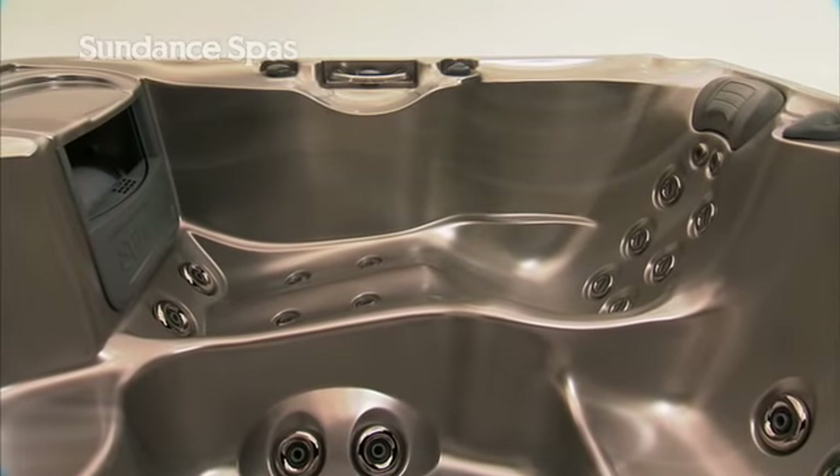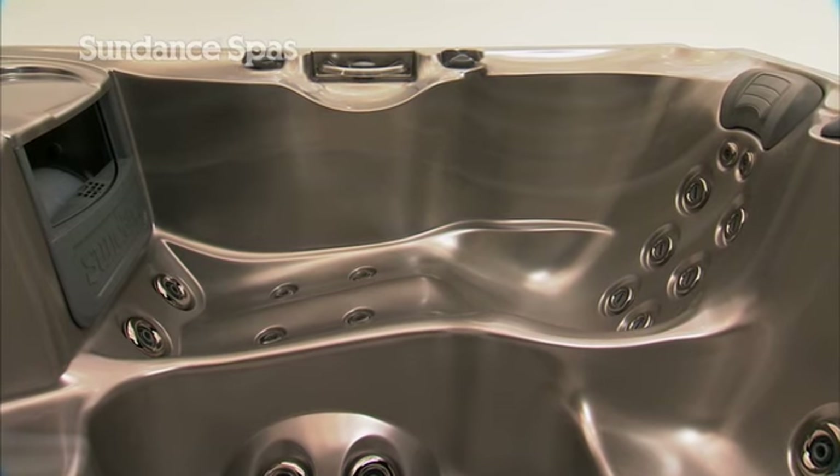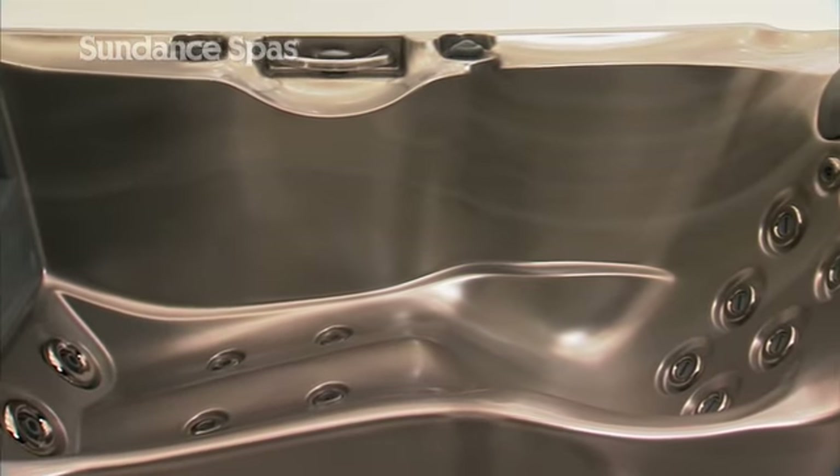The 780 Series has a variety of seating configurations, featuring a full-body massage lounge and therapy massage seat. With jetted footwells, these spas treat you from neck to toe.